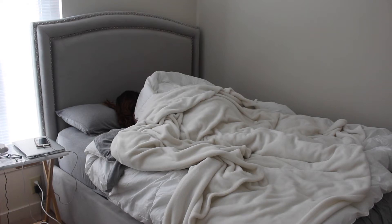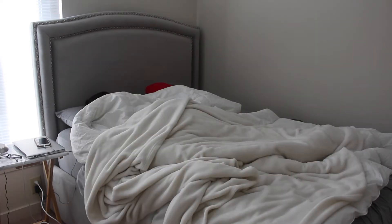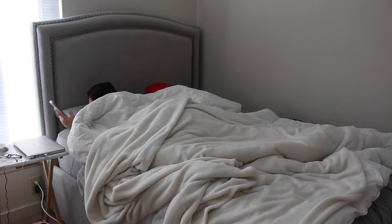Hey guys, welcome back. As you can see, today's video is a fall morning routine. I asked you guys on Instagram a couple weeks ago if you wanted to see a fall makeup routine or a fall morning routine, and the majority of you guys voted for morning routine. So that's what I'm doing here.